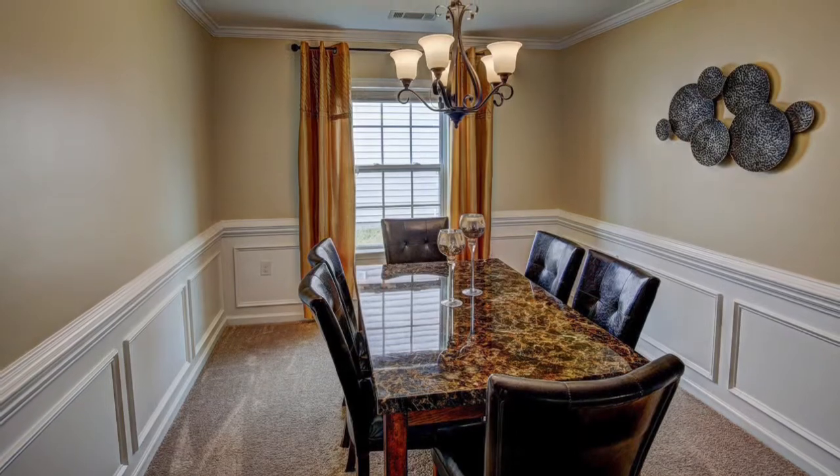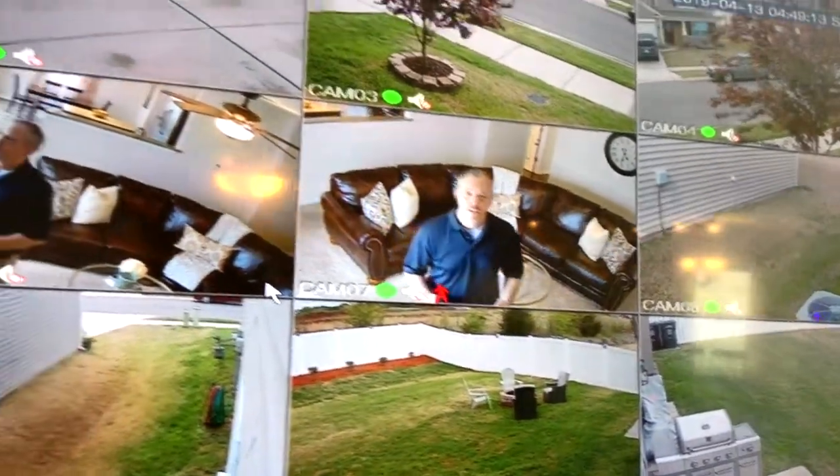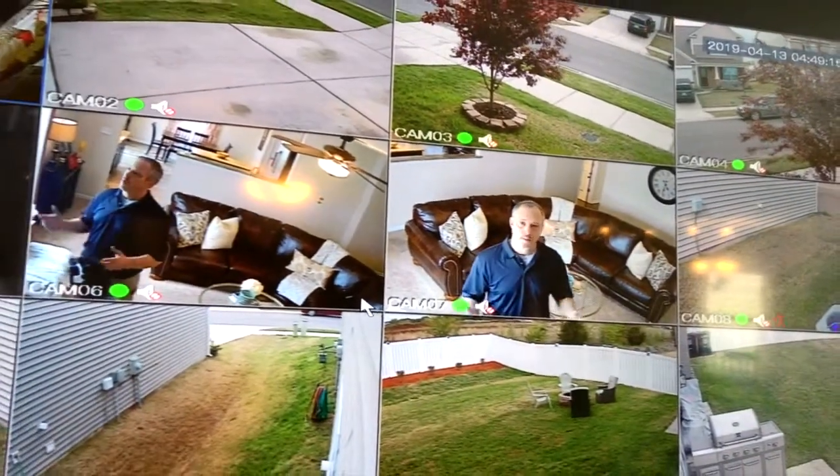What really sets this home apart are the extra-large guest bedrooms and oversized closets. No guest or family member is going to be disappointed in the size of these rooms. Plus, for added peace of mind, there's an installed 14-camera security system throughout the house.